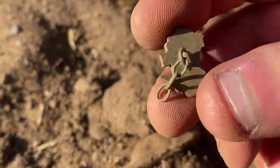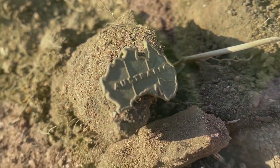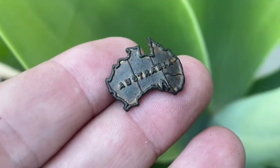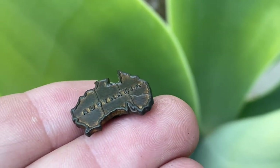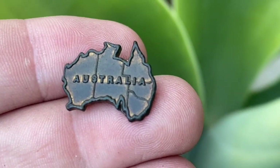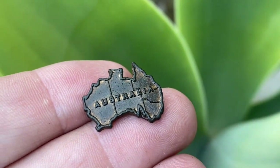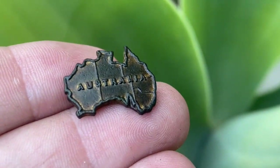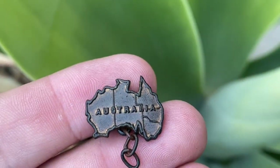Dug a bit further and there's another signal — it's a little Australia something, maybe a cufflink. Cleaned up really nice — it's brass with gold plate. Found near that button, which is 1890s. Interestingly, all the lines for the different states are there but there's no South Australia, which dates it as pre-Federation, probably 1890s. It might have been a cufflink — if only you could find the other one. A pre-Federation little map of Australia.